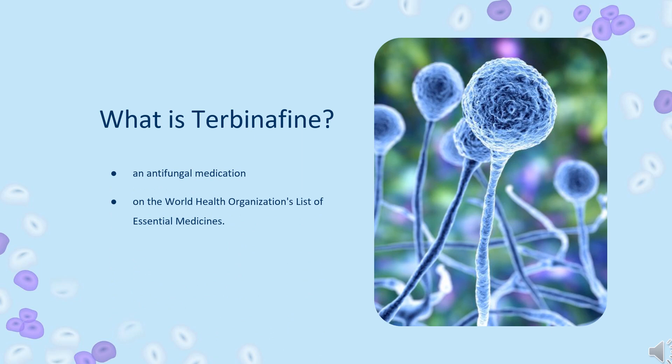Terbinafine, sold under the brand name Lamisil among others, is an antifungal medication used to treat pityriasis versicolor, fungal nail infections, and ringworm including jock itch and athlete's foot. It is either taken by mouth or applied to the skin as a cream or ointment.